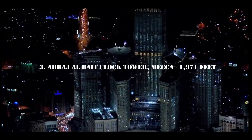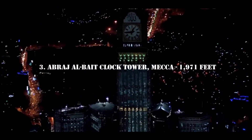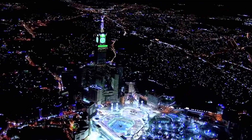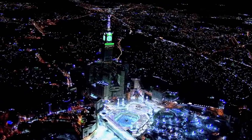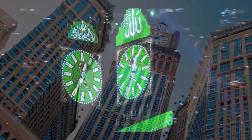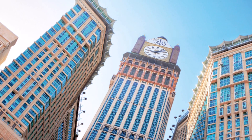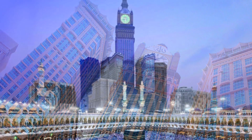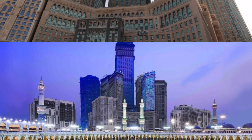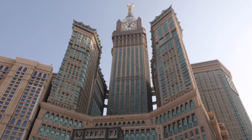Number 3: Abraj Al-Bait Clock Tower, Mecca, 1,971 feet — also known as the Mecca Royal Clock Tower. This majestic work of architecture rises up in Islam's holy city of Mecca, within walking distance of the Grand Mosque. The Abraj Al-Bait complex features several towers to house the thousands of pilgrims who flock to the city. The clock tower is the highest of them and displays the four largest and highest clock faces in the world.